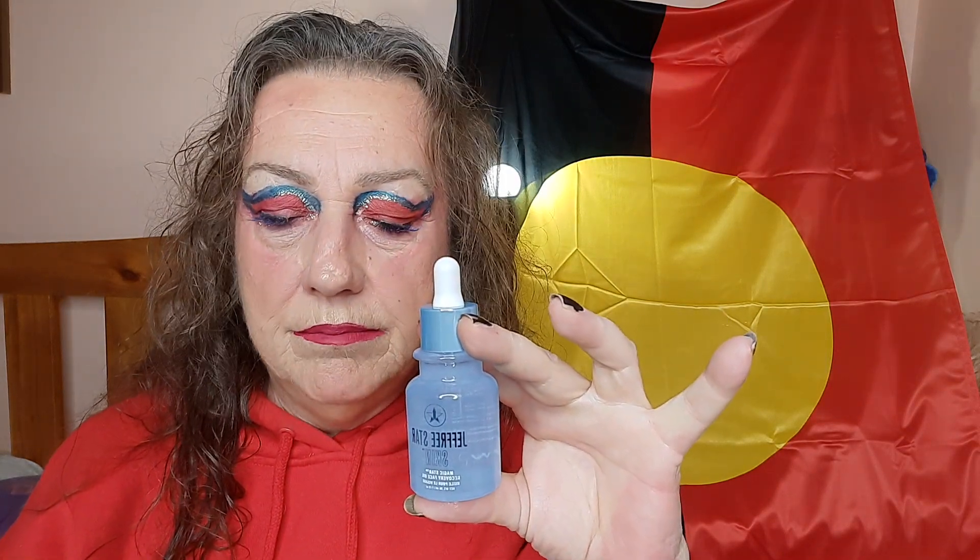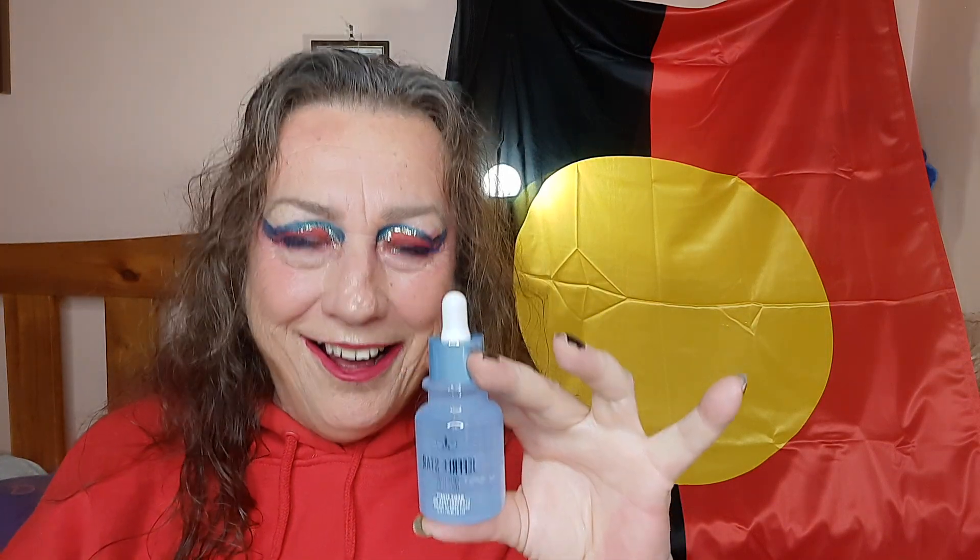I've never used an oil before except to sunbake when I was young. This really hydrates the skin and it's lovely, beautiful. I love the smell — it's a gorgeous, sort of alpine smell. Beautiful, beautiful smell. Love it. This is great. Love them.